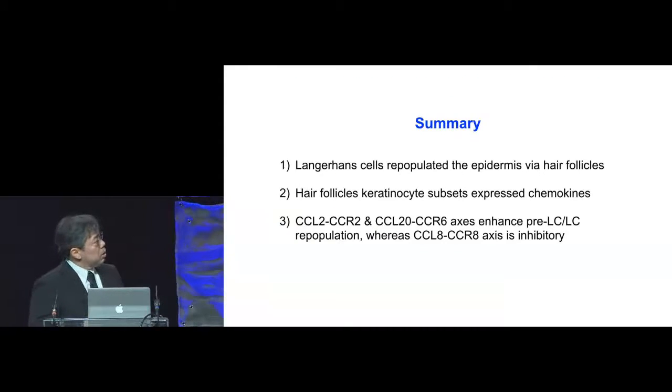To summarize this part: Langerhans cells repopulate the epidermis through the hair follicles, and hair follicles were critical for their entry. Hair follicle keratinocyte subsets expressed certain chemokines. CCL2-CCR2 as well as CCL20-CCR6 axes enhanced pre-LC and Langerhans cell repopulation, whereas the CCL8-CCR8 axis appears to be inhibitory.